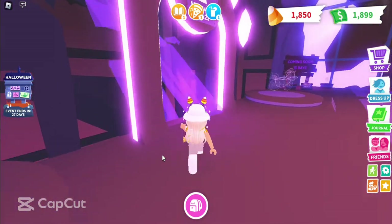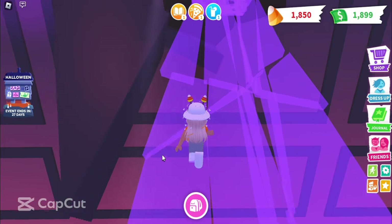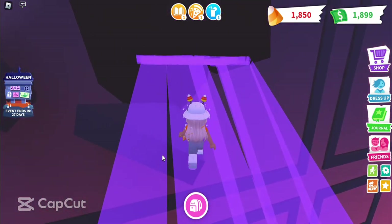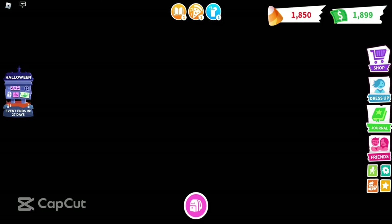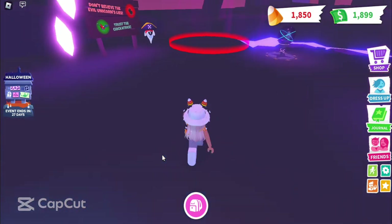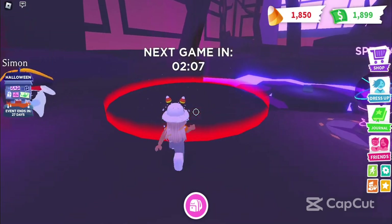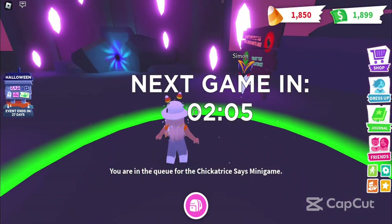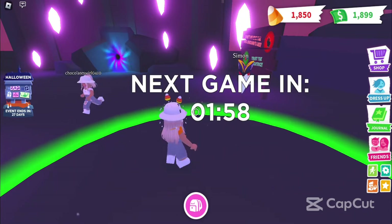The next minigame is in two minutes, so I'm going to head up there because last time I missed it. That's why I had to restart, because I didn't want to wait like nine minutes. This one is Simon Says, I believe. Let me teleport. I'm so excited for this update!